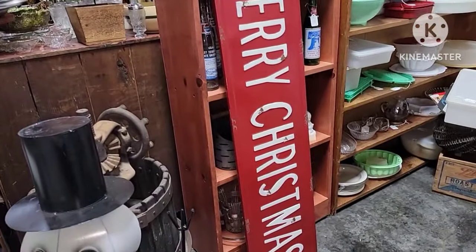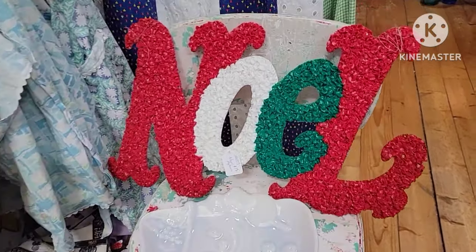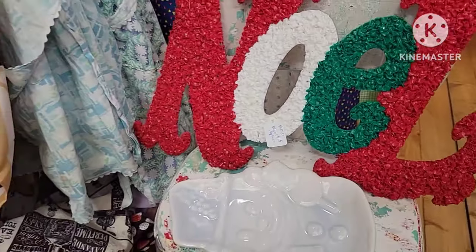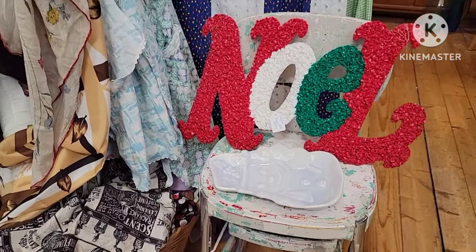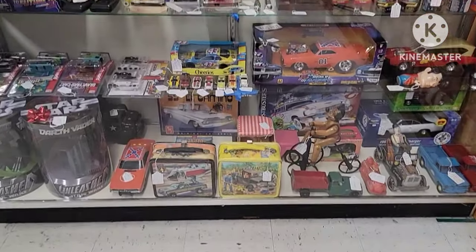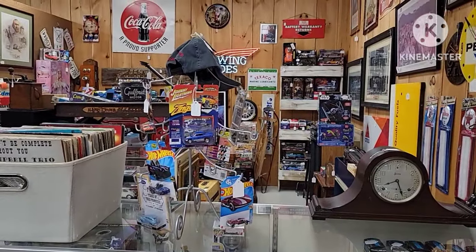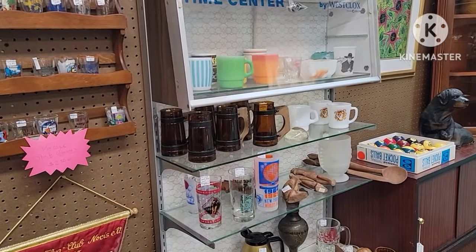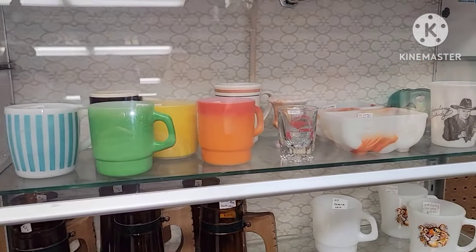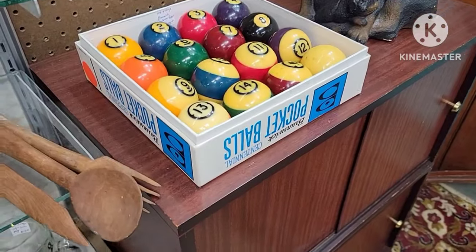Really like the big tin Merry Christmas sign — it was $44. They had a Noel popcorn tin and that was $15, which was definitely reasonably priced — really pretty and in good condition too. Got some lunch boxes and car toys, Coca-Cola memorabilia, some mugs. More shot glasses — they had a lot of shot glasses.